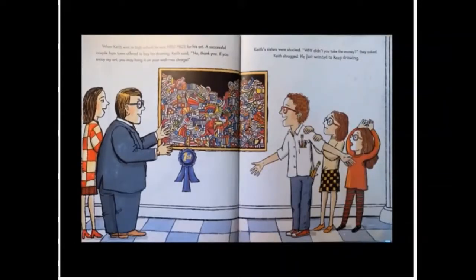When Keith was in high school, he won first prize for his art. A successful couple from town offered to buy his drawing. Keith said, no thank you. If you enjoy my art, you may hang it on your wall. No charge. Keith's sisters were shocked. Why didn't you take the money? They asked. Keith shrugged. He just wanted to keep drawing.